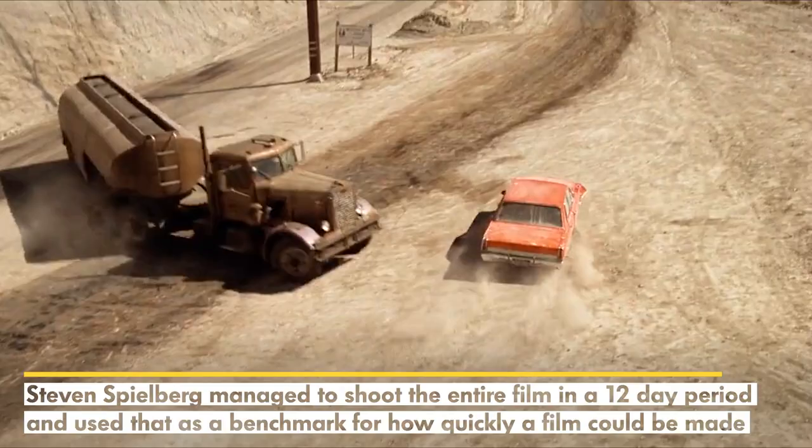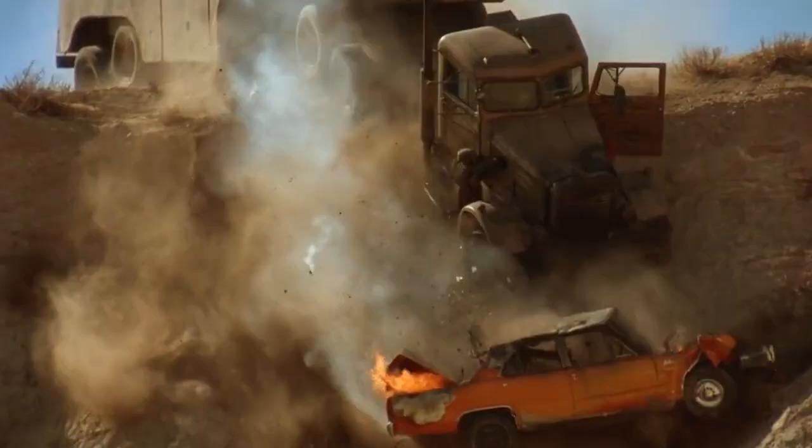The most impressive part is that Steven Spielberg managed to shoot this entire film in 12 days. He used that as a benchmark for how quickly a film could be made. Props to you, Steven — it only took you 12 days to give me nightmares for 12 years.